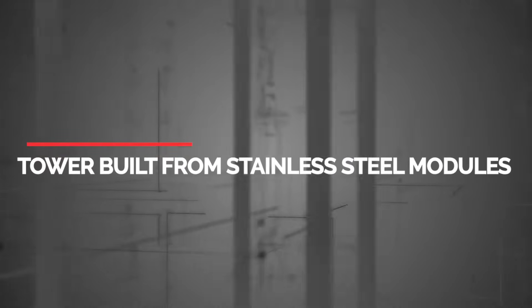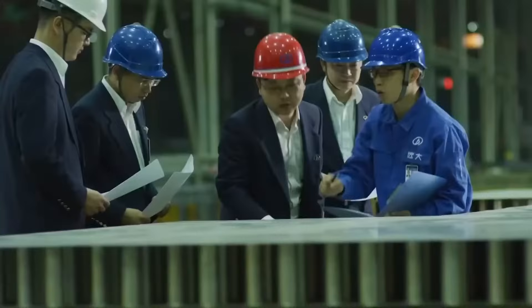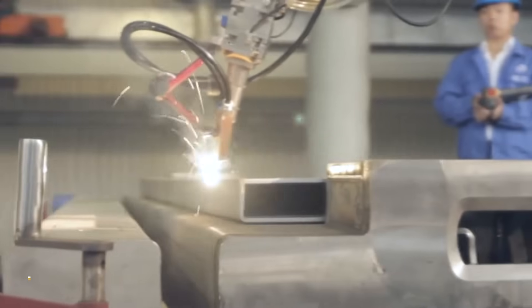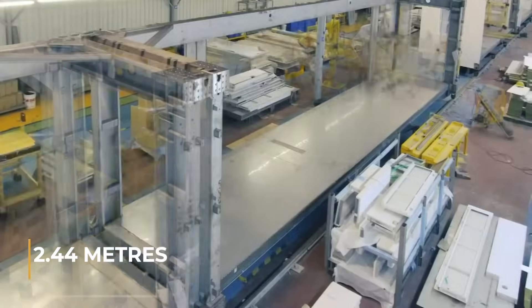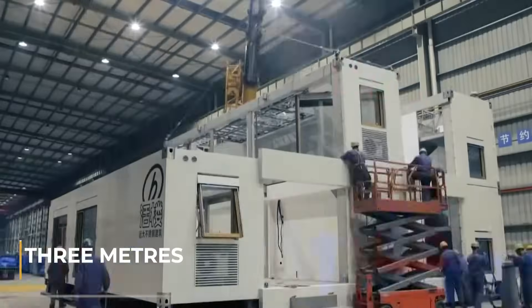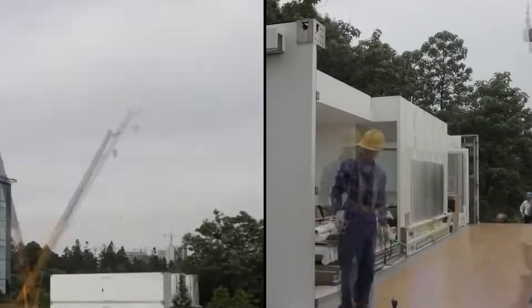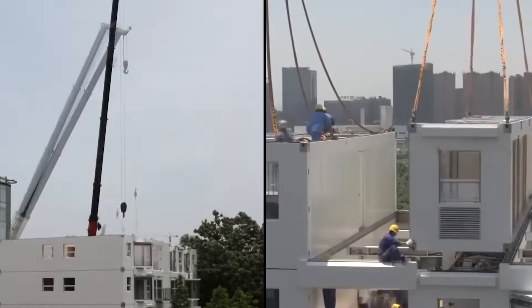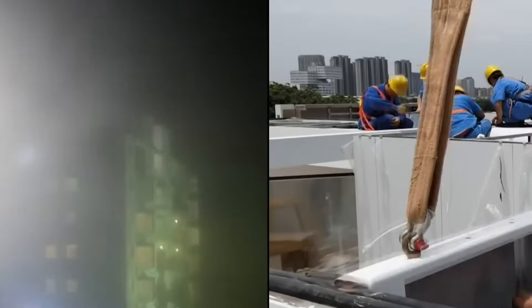The tower was built from stainless steel modules. The apartment block was constructed using conventional container-sized modular components manufactured in a Broad Group plant, with a stainless steel structure. Each module is 12.19 meters in length (about 40 feet), 2.44 meters in width (about 8 feet), and 3 meters in height (about 10 feet). The container-shaped modules are layered one on top of the other to create a column-free room measuring 12 meters by 4.8 meters. The unit's windows and balconies pull out to enclose the spaces.